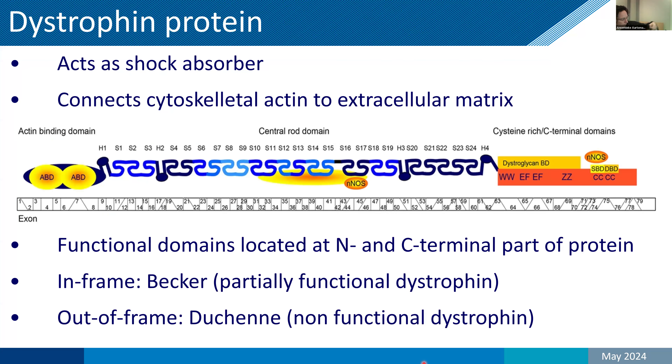Before we go into Duchenne, for those of you who are less familiar, a brief introduction about what causes Duchenne — that is lack of dystrophin. Dystrophin acts as a shock absorber in skeletal muscles by connecting the skeleton of the muscle fiber, the actin, to the connective tissue surrounding the muscle fiber, the extracellular matrix. You can see the functional domains — actin binding here and dystroglycan binding here — are located at the beginning and end of the protein. If there's a mutation that is out of frame and disrupts the genetic code, only the beginning of the protein is made, this linker function is lost, and this leads to Duchenne.